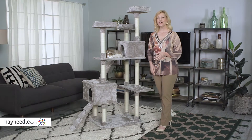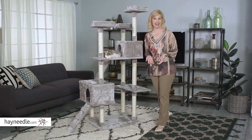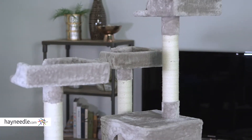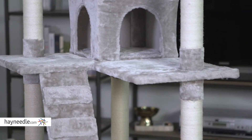Hi, I'm Stacey with Hayneedle. Your favorite feline deserves the absolute best, so give them the best with the Smoky Cat Tree. Coated from top to bottom in a supremely soft faux fur, your kitty or kitties will be in the lap of luxury.